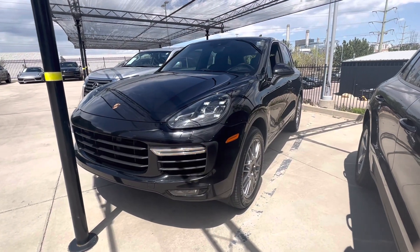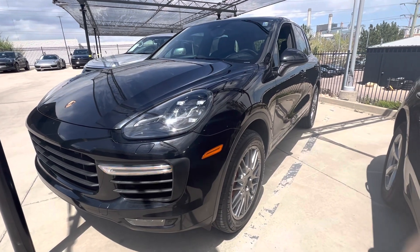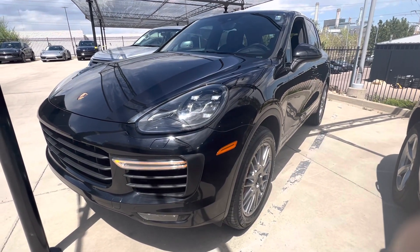Hi there, Nancy here at Porsche Colorado Springs. I just wanted to come back at you here again with the 2015 Cayenne Turbo after it's been detailed and do a little refresh on the video.